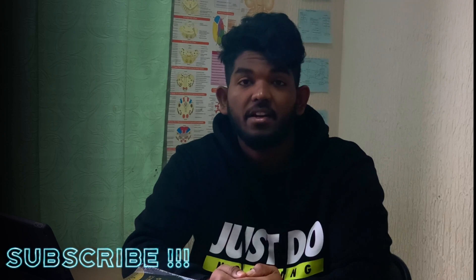Before starting this video, make sure to hit that subscribe button to get some interesting content from me. For better understanding, I have dissected this video into three parts. Come on guys, let's have a look.